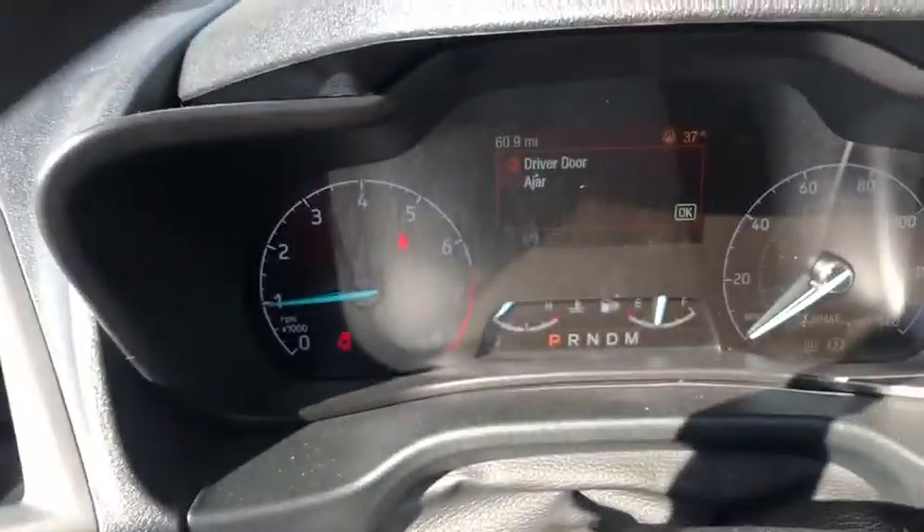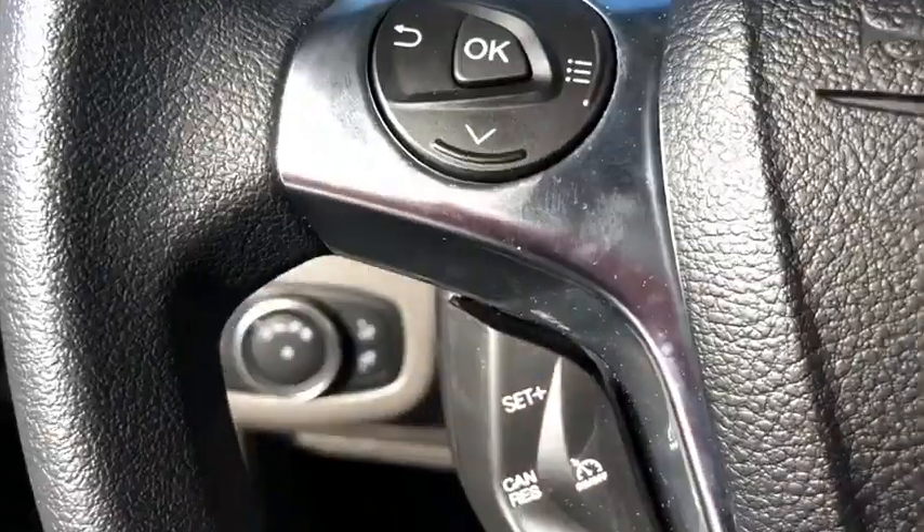Brake assist, power driver's seat, rear window wiper, driver vanity mirror, front reading lamps.